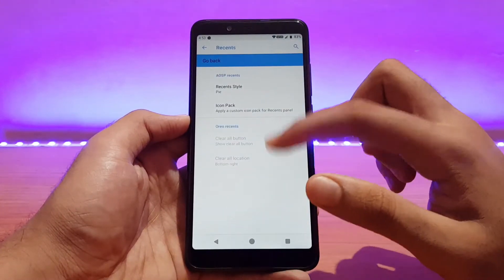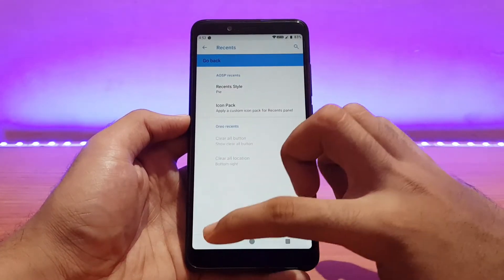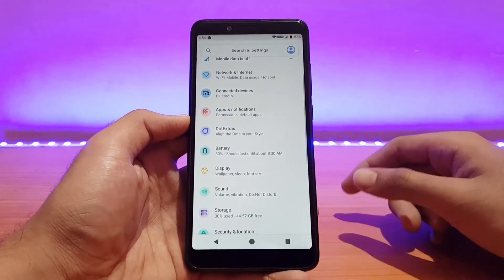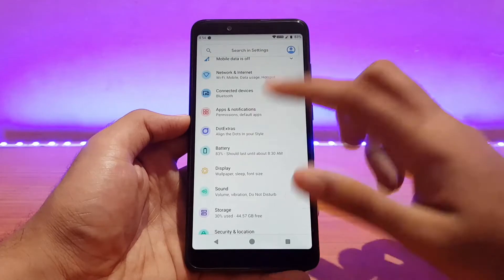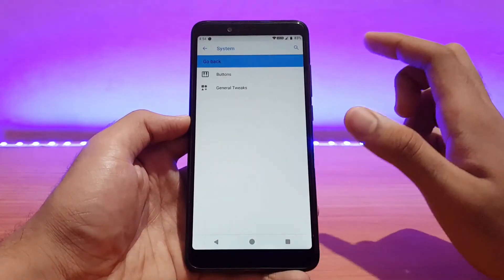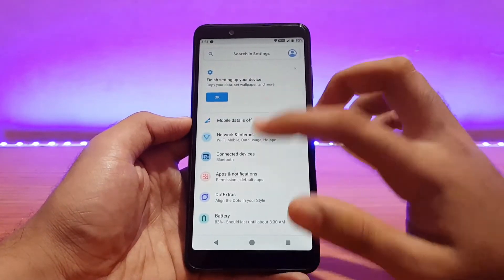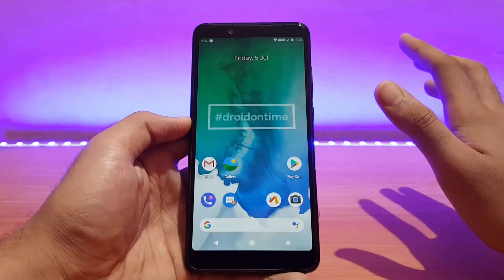One thing to note: when hitting back from the recents customization, it directly jumps back to the settings menu instead of returning to this menu — might be a bug. The recents style can be changed to Oreo style if you prefer. Overall Wi-Fi, Bluetooth, etc. are all working absolutely well with no issues whatsoever.